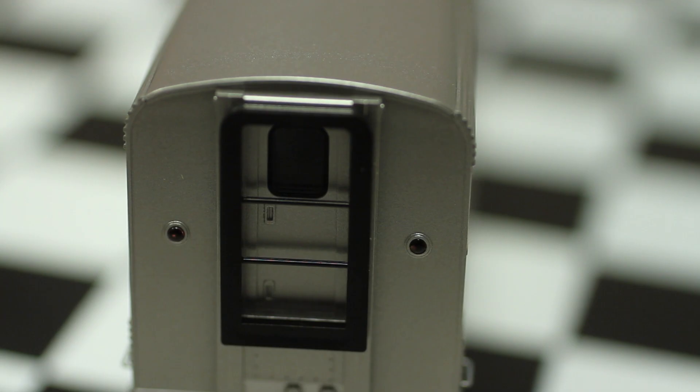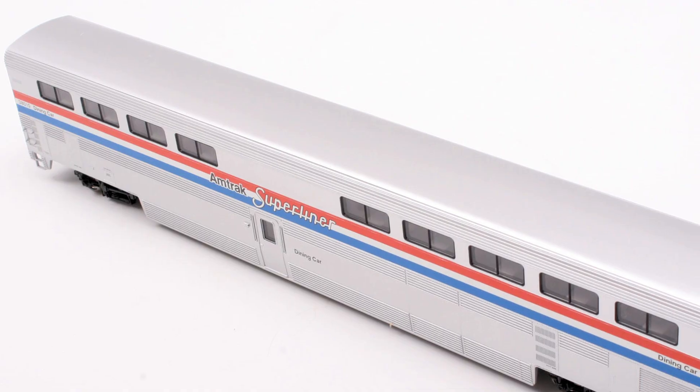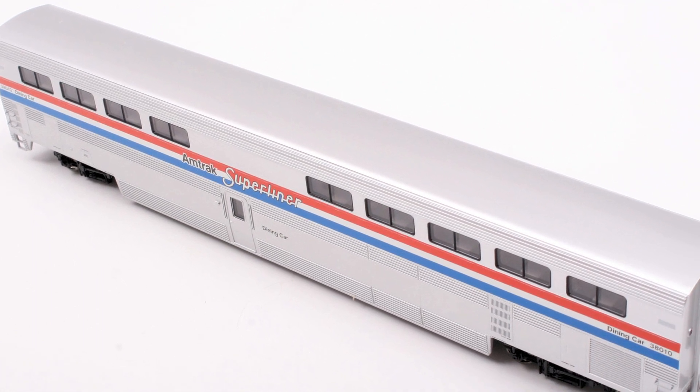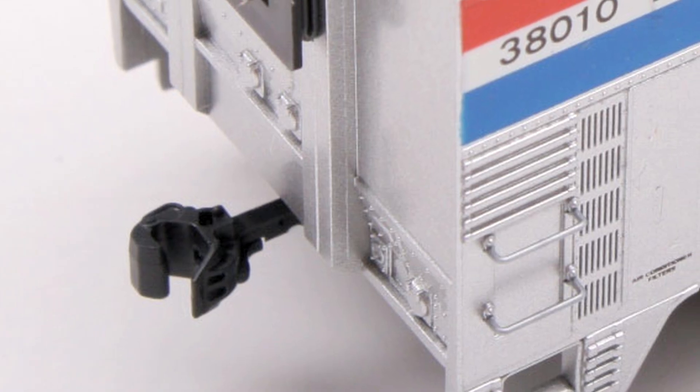This model looks great and shines with all the optimism and hope of Cold War American engineering. This precision model features factory installed details, weighted for improved momentum and heft, and optional included kinematic couplers.